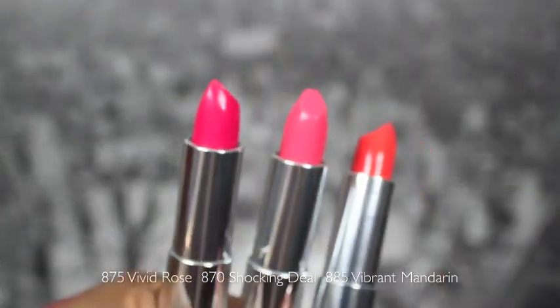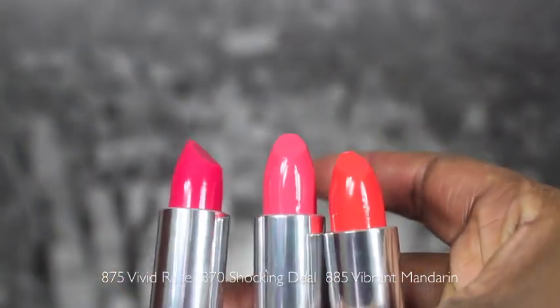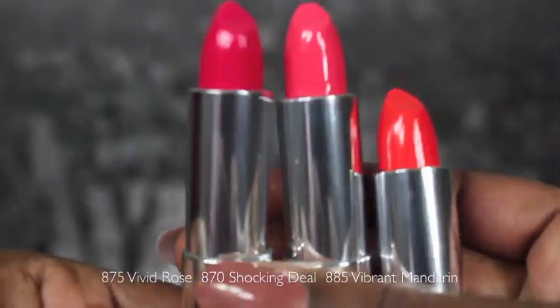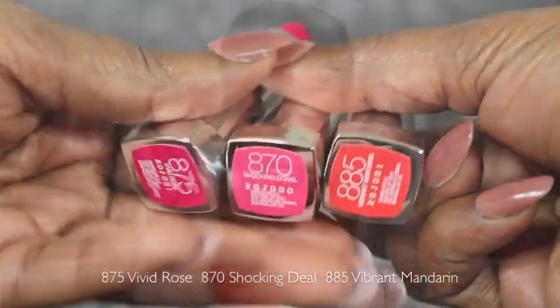I have three of the new Maybelline Vivids, and I know you guys are really excited about these because I'm really excited too — I'm kind of late to the party but they're so so pretty. This one is called Vibrant Mandarin, I have Vivid Rose and Shocking Coral. I haven't really gotten a chance to wear these yet, but they're extremely pigmented and swatch really really well. I love bright lipstick. I wish the packaging color was more reminiscent of the product, but I really can't wait to do some on-lip swatches and reviews.